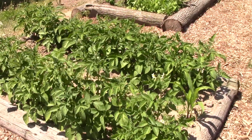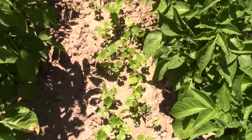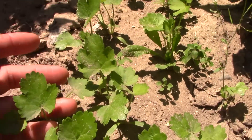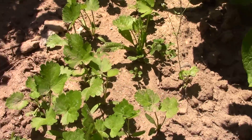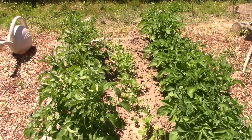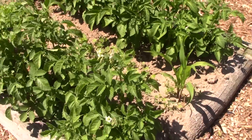This bed is potatoes. I did plant parsnips and I thought they were parsnips coming up — and sure enough, these are all parsnips. I've got a nice stand of parsnips coming in between the two rows of potatoes. The potatoes are just starting to flower.